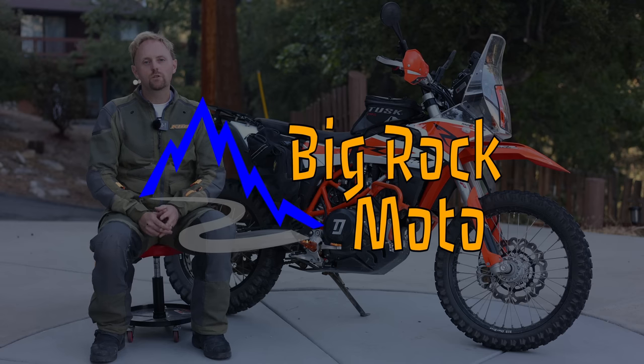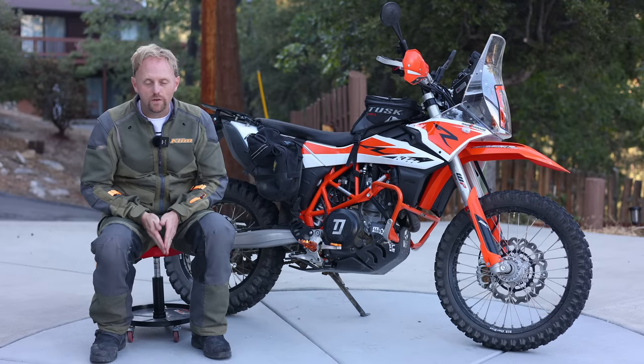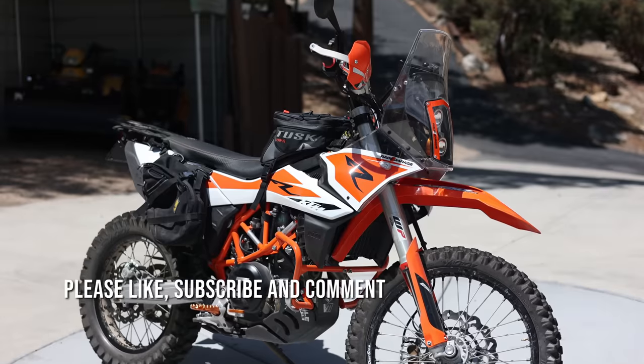Hello everyone, my name is Ian. You're watching Big Rock Moto, your home for the most detailed motorcycle reviews on the net. Thank you so much for tuning in today. And if you're new here, I hope you'll consider subscribing if you appreciate this content.